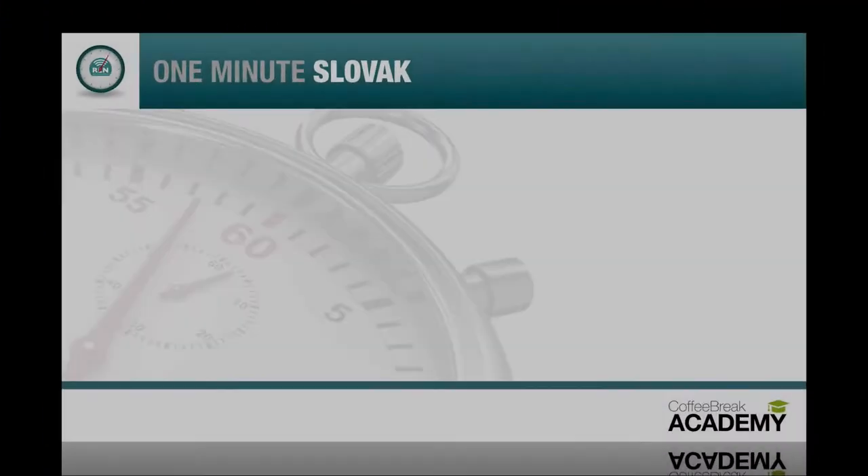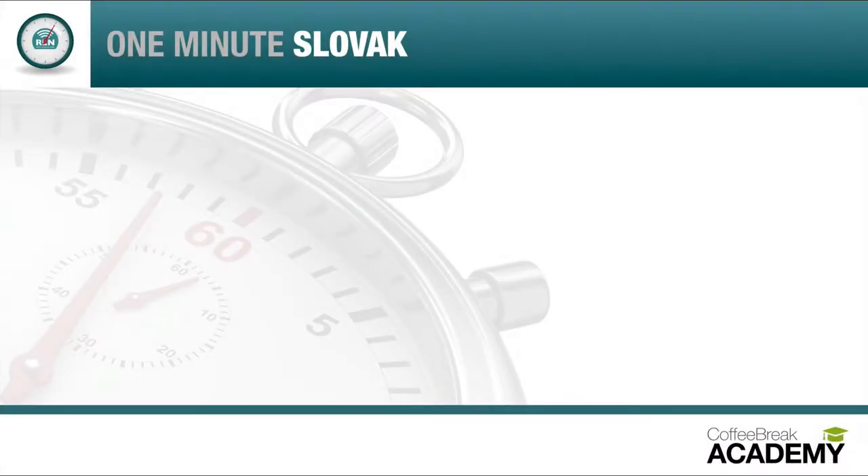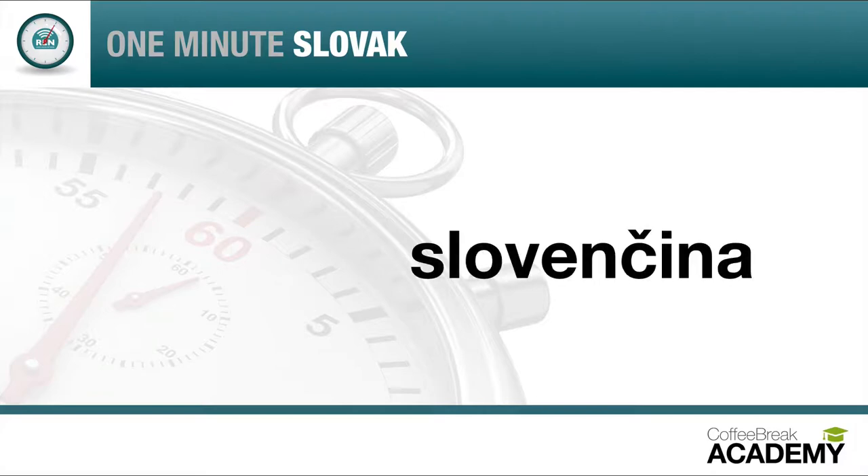The word for Slovak, or the Slovak language, in Slovak is Slovenčina. Let's repeat that: Slo-ven-či-na. Try saying it again: Slovenčina.